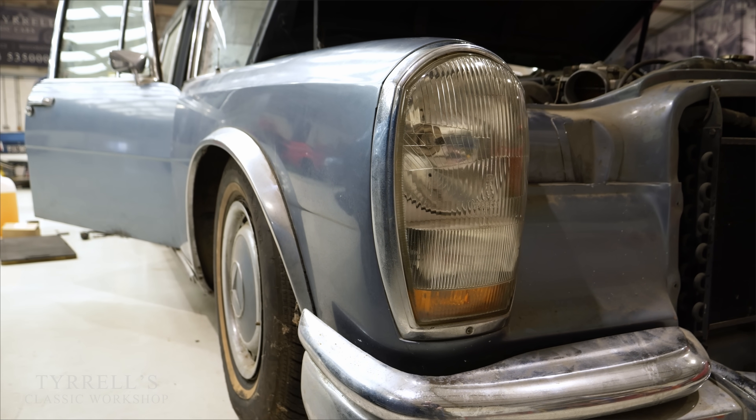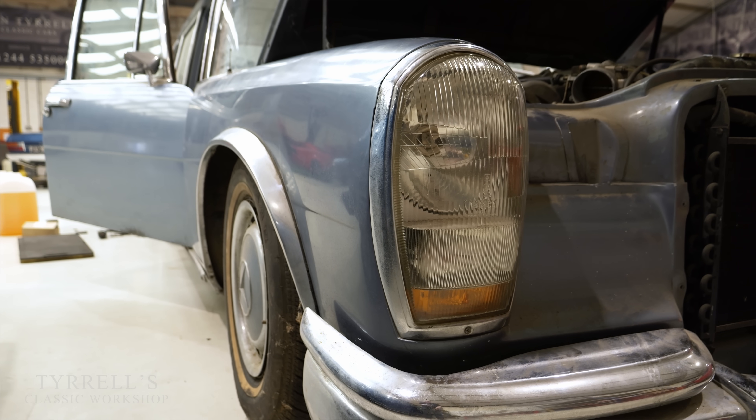I've heard of people trying to use the most expedient means to move their 600 — lifting them with a forklift truck and transporting them from A to B. Fortunately we won't be doing that here, and that has not been done to this car. The first thing is to get it running. We start with the basics.